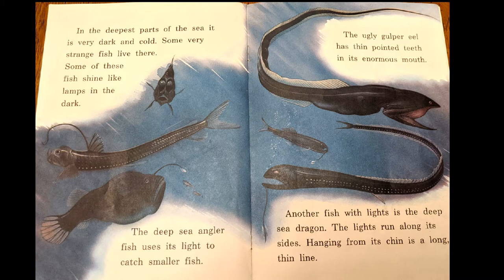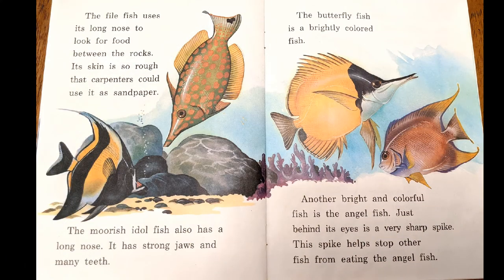Very strange. The firefish uses its long nose to look for food between the rocks. Its skin is so rough that carpenters could use it like sandpaper. The moorish idol fish also has a long nose and strong jaws with many teeth. The butterflyfish is a brightly colored fish. Another bright and colorful fish is the angelfish. Just behind its eyes is a very sharp spike, which helps stop other fish from eating the angelfish.